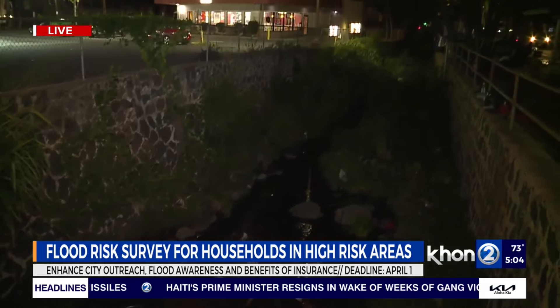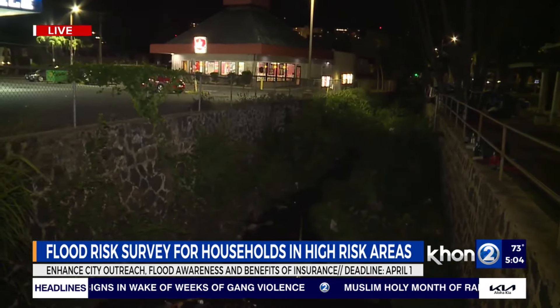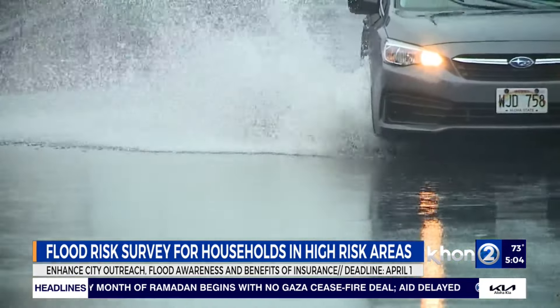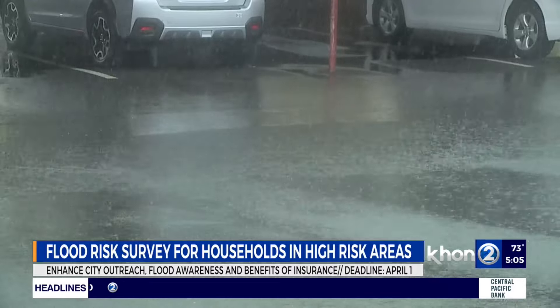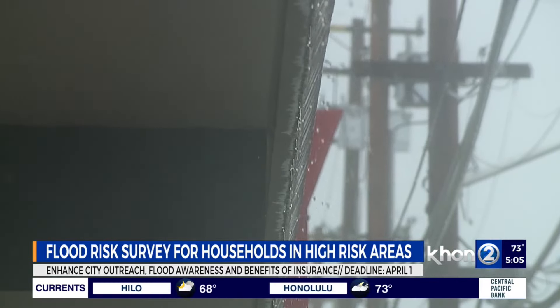25,000 households are located in high-flood-risk areas on Oahu, and they're being asked to take part in this flood-risk survey to help better understand residents' awareness of flood risk, knowledge of flood insurance, and experience with flooding events. The survey results will inform enhanced city outreach and education to improve community flood awareness and resilience island-wide.